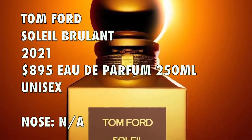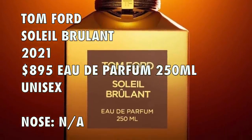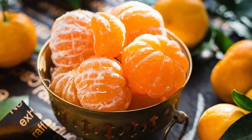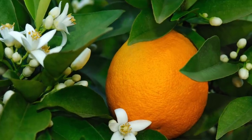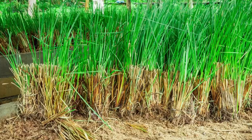Tom Ford's Soleil Brulant is a 2021 launch. The perfumer I could not find any info on. For notes: top notes are mandarin orange, bergamot, and pink peppercorn. Heart notes feature orange flower and black honey. Base notes feature amber, resins, woods, vetiver, leather, and incense.